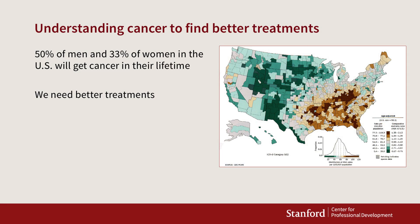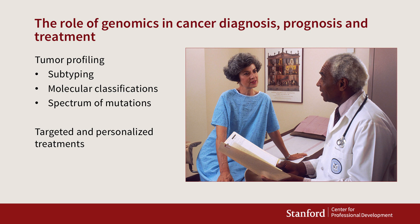Cancer is a really, really important disease. 50% of men and 33% of women will get cancer at some point in their lifetime. We need better ways to diagnose cancer, and we also very sorely need better treatments.